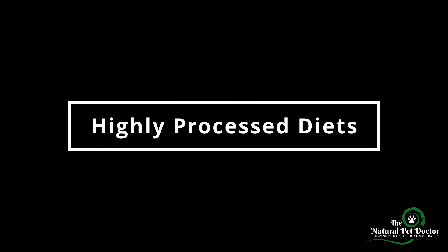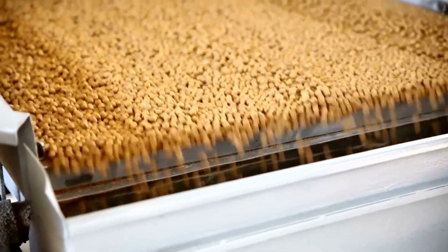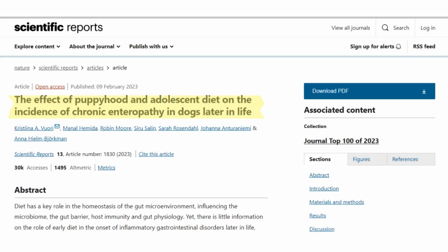So why are gut issues more common today than they were 10 or 20 years ago? First, highly processed diets. Most pet foods today are heavily processed, high in carbs, and loaded with artificial preservatives, none of which support healthy digestion. Most commercial pet foods, especially kibble, undergo extreme processing that destroys beneficial nutrients. High heat extrusion, rendering poor quality ingredients, and additives create foods that may meet basic nutritional standards, but can actually lead to chronic gut inflammation when fed over time. A recent study showed that feeding dogs ultra-processed diets significantly increased the risk of chronic enteropathy — gut inflammation — later in life.